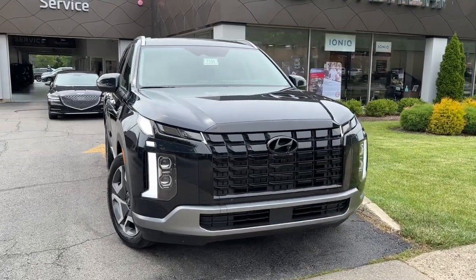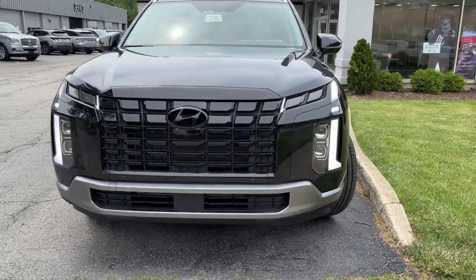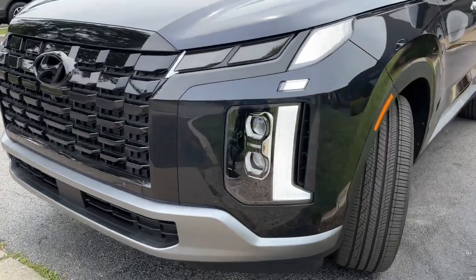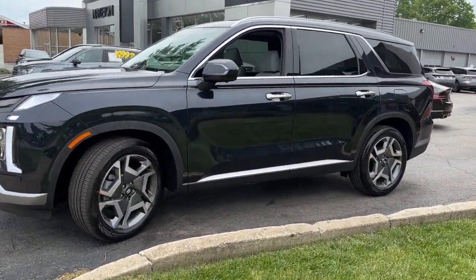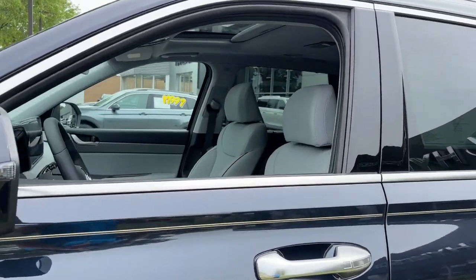You will be amazed by this 2024 Hyundai Palisade. Style, space, and performance are yours in this well-equipped Palisade. With a smooth V6, premium interior, and ample cargo area,